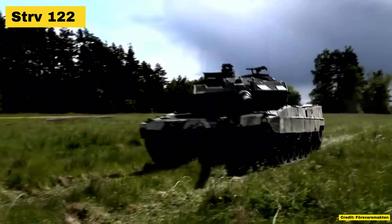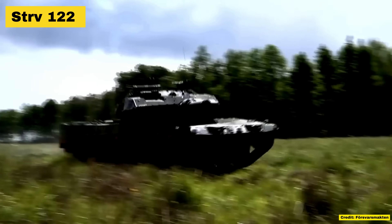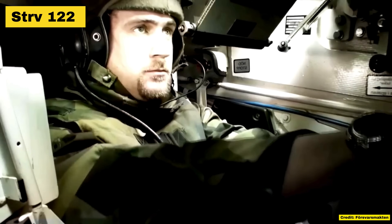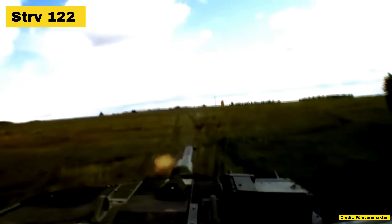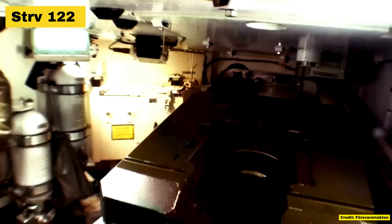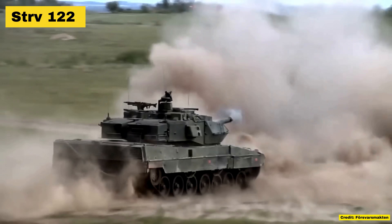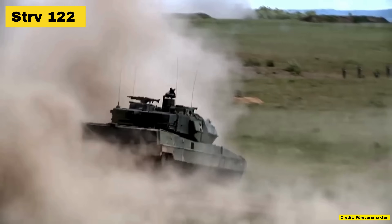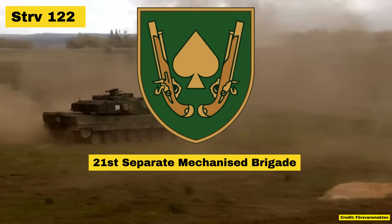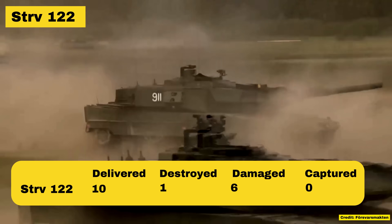Sticking to the Swedish contributions to the war, let's move on to the Stridsvagn 122. Designed with enhanced armor and firepower, the Stridsvagn 122 is built to withstand harsh environments and intense combat. It has proven its worth in Ukraine by providing critical support to ground forces, effectively engaging heavily armored Russian tanks, and has been seen taking on Russia's most advanced tanks with ease. As with the CV90, these tanks are deployed with the 21st Separate Mechanized Brigade, locally known as the Swedish Brigade. Let's compare how it's done in Ukraine compared with its other Western counterparts.